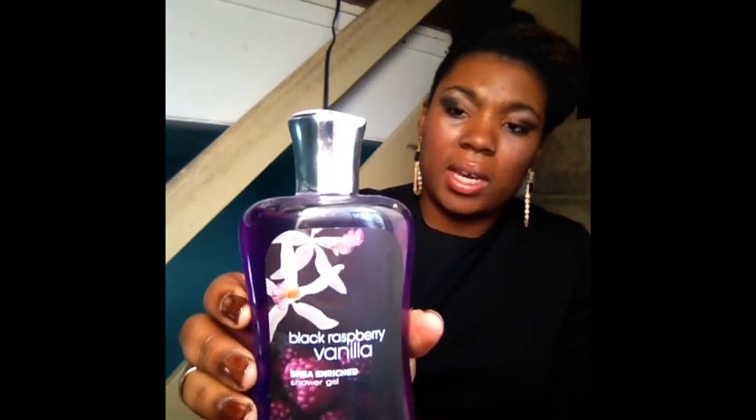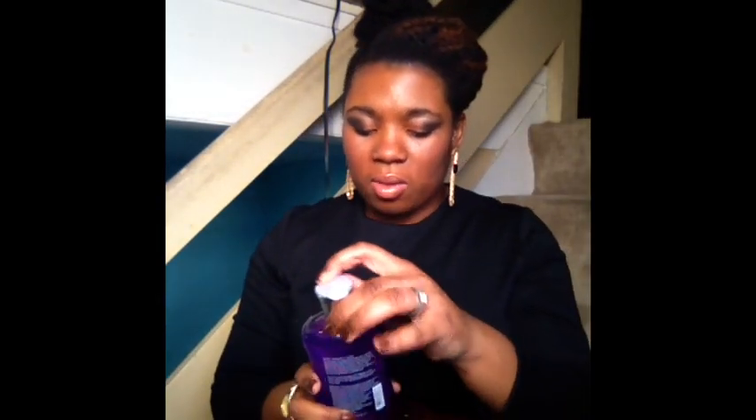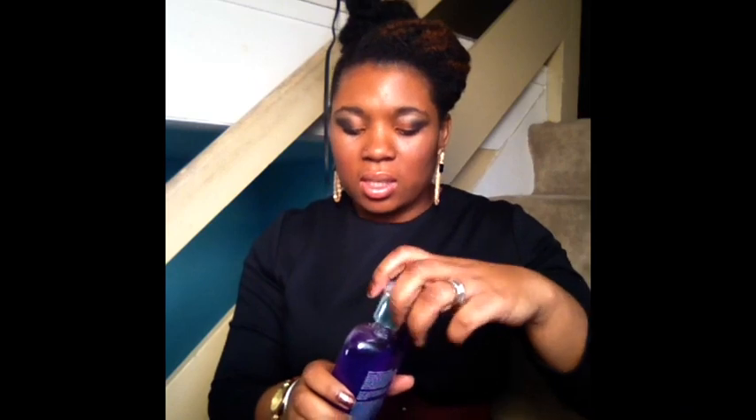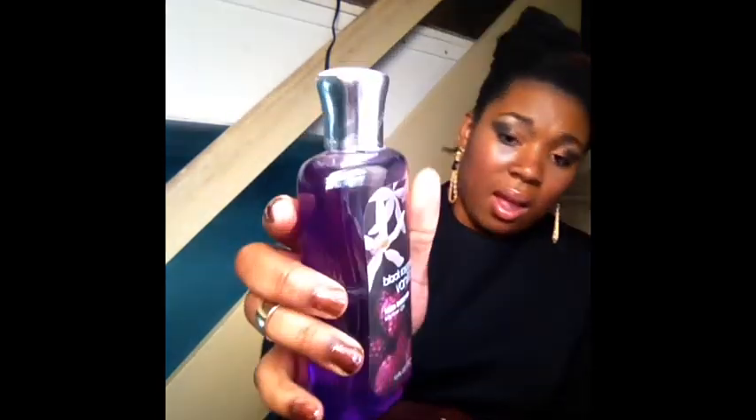I also got this Black Raspberry Vanilla and this is another shower gel. This also has shea butter in it. You can definitely smell the raspberry in it and the vanilla — you have that light scent. This is really nice. I like this one a lot. This is an old favorite. I have the perfume, so I'll definitely be using those in conjunction with each other.